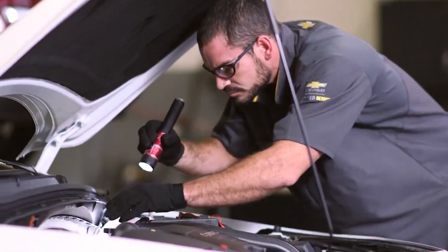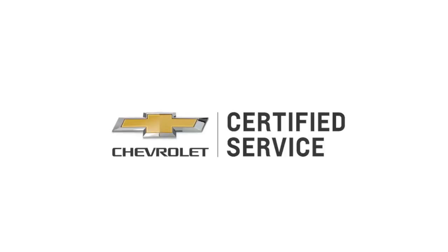Nobody knows your Chevy better than the experts at Chevrolet Certified Service. Click or call to schedule your appointment today.